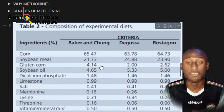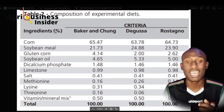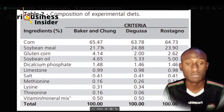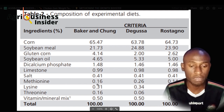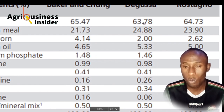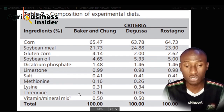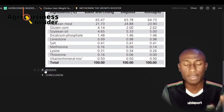Now we are going to see the kind of feed that was used for this experiment. We had three researchers using this kind of ingredients. You will notice something very interesting about the amount of methionine. The first researcher had 0.26, whereas the second researcher had a higher methionine level. The third researcher decided not to put any methionine in the feeds at all.